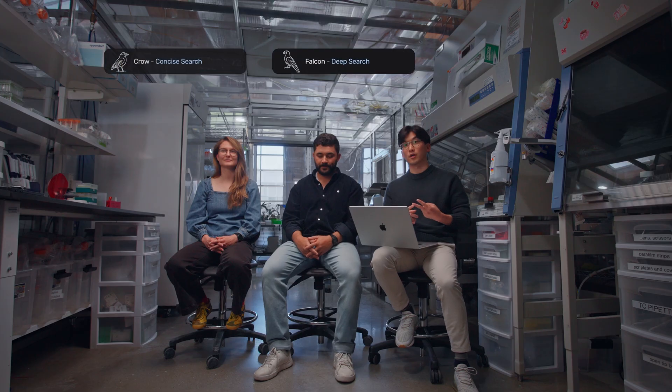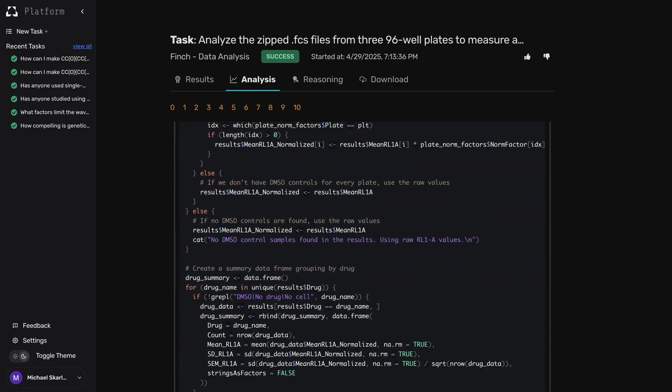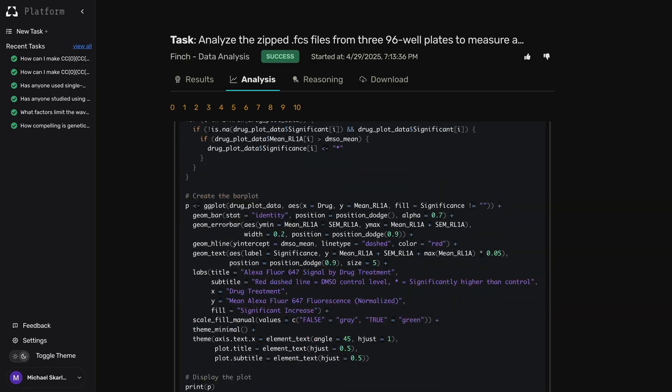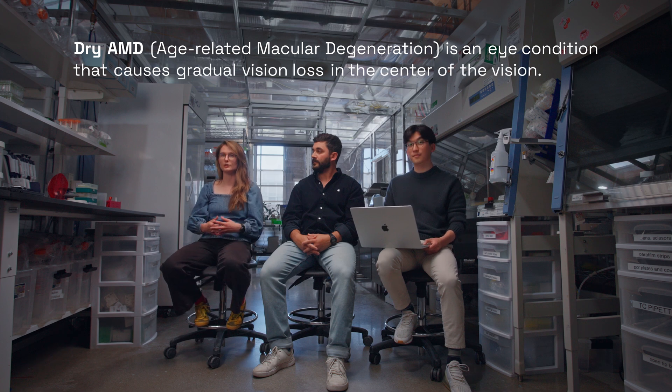To generate novel therapeutic candidates for dry AMD, we created a pipeline connecting three Future House agents. Pro and Falcon are literature review agents, as well as Finch, our prototype data analysis agent. This multi-agent system is the first of its kind to integrate hypothesis generation with data analysis, creating an end-to-end therapy discovery system. This system is general purpose and could be used to generate hypotheses to treat any human disease.